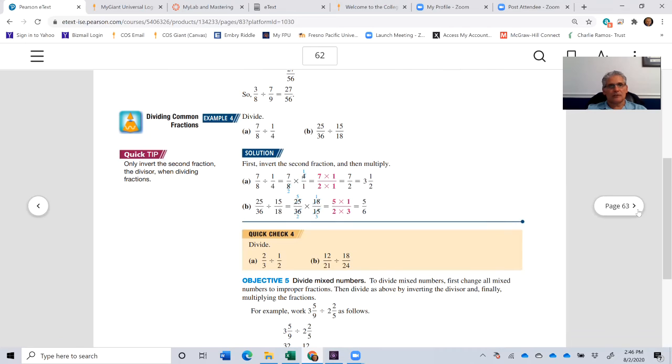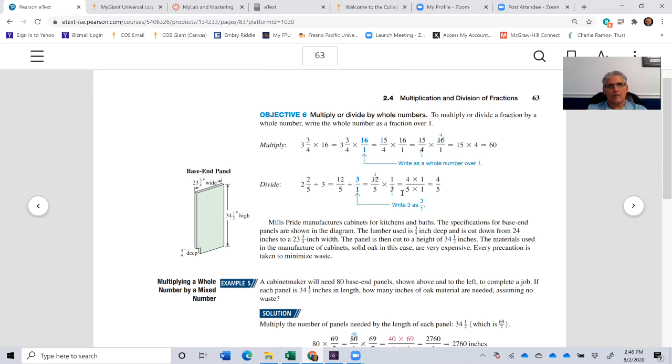Those are relatively easy problems. Now let's look at multiplying or dividing by whole numbers. We take the mixed fraction and convert it to an improper fraction, and write the whole number as a fraction as well. So 2 and 2 fifths: 5 times 2 is 10, plus 2 is 12, giving us 12 over 5. We divide by 3, written as 3 over 1. Because it's a division problem, we invert the divisor — 3 over 1 becomes 1 over 3.